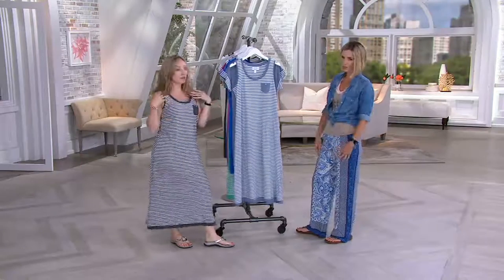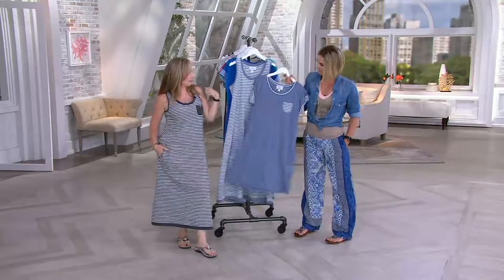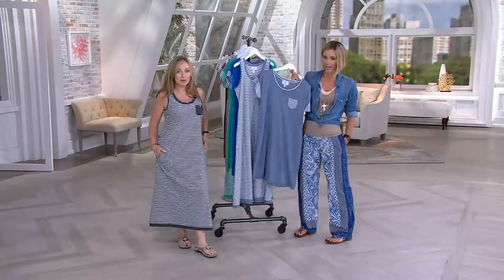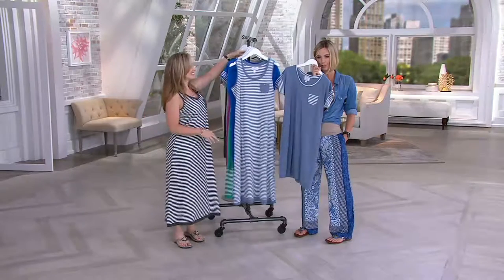Wear it shopping, wear it poolside. Today I'm wearing it with the Vionix TSV — all I need is my Amy Kestenberg bag and I'm ready to go shopping and out to lunch. It's also a great little beach cover-up. And I can't believe you're getting two pieces for under $60.